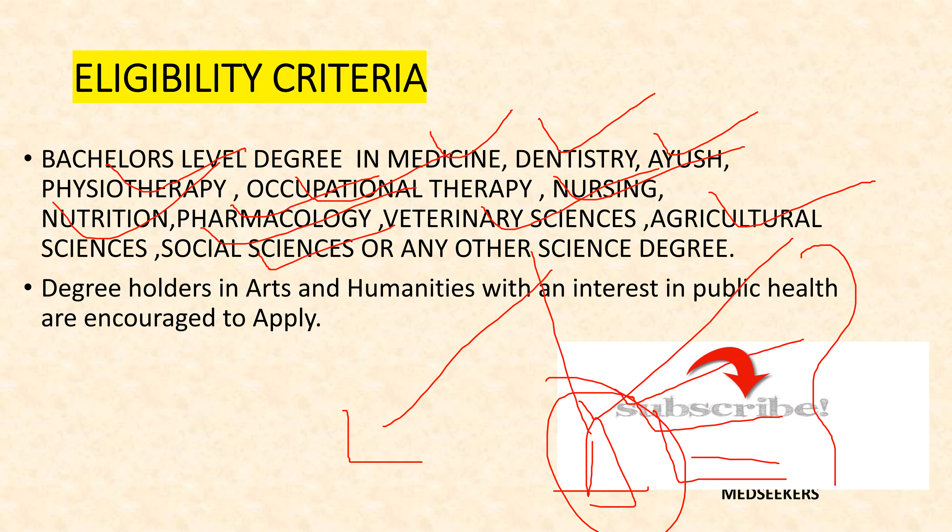Degree holders in Arts and Humanities with an interest in the Public Health field are also eligible to apply. I hope the eligibility criteria is clear.